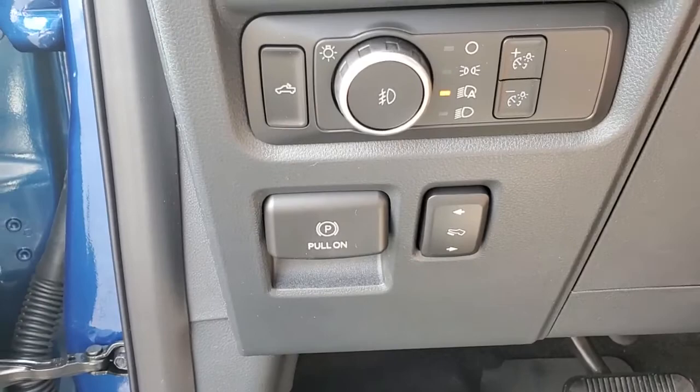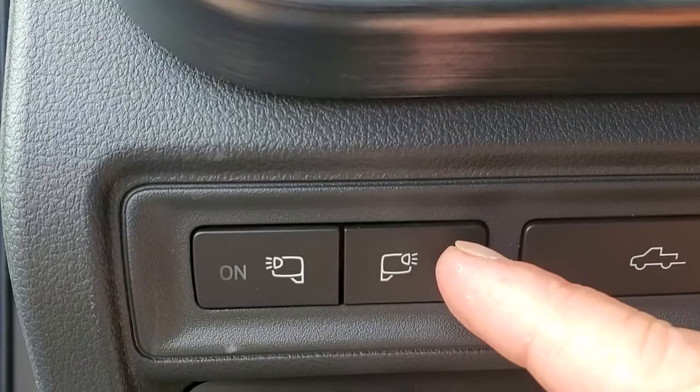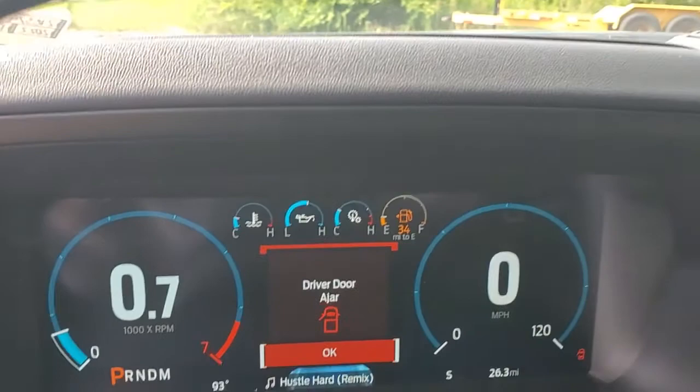Coming into the vehicle, right here is your adjustable gas and brake pedal — you can see them moving, you can adjust them for your comfort. You have all your headlights right there. This is for your tailgate right here, and this is to turn your cameras on and off. This is your cluster — it's going to give you all your information, plus the radio gives information as well.